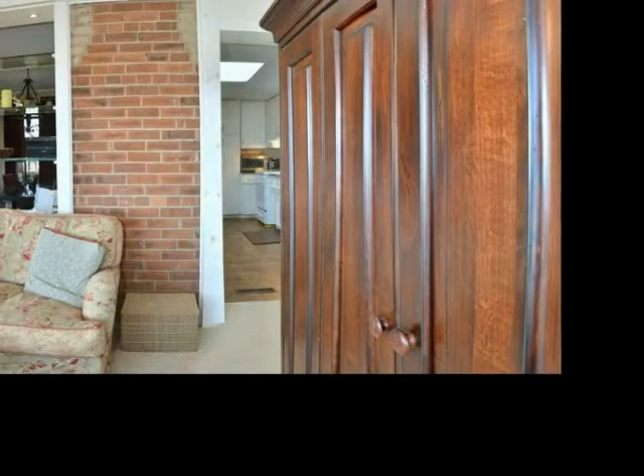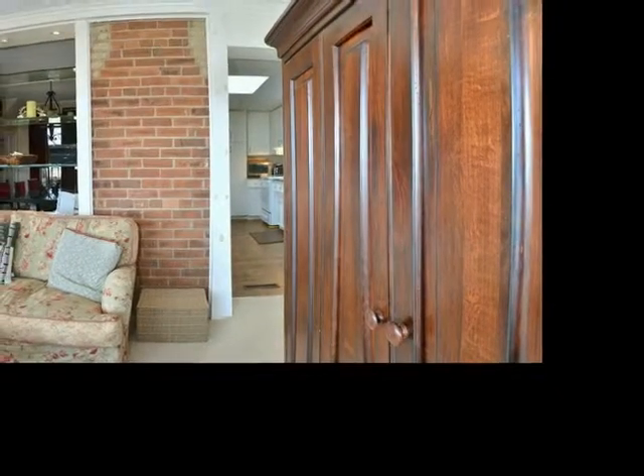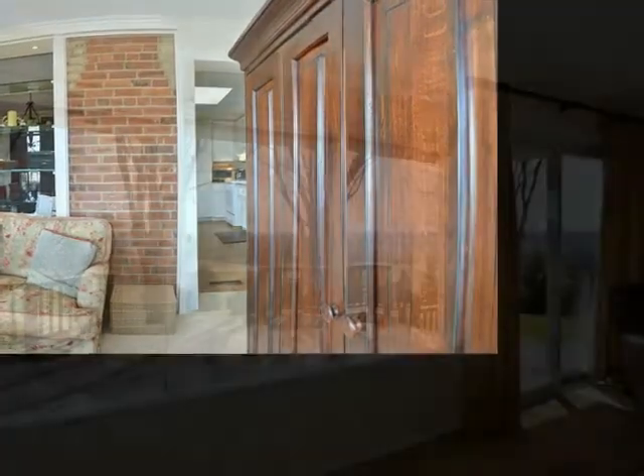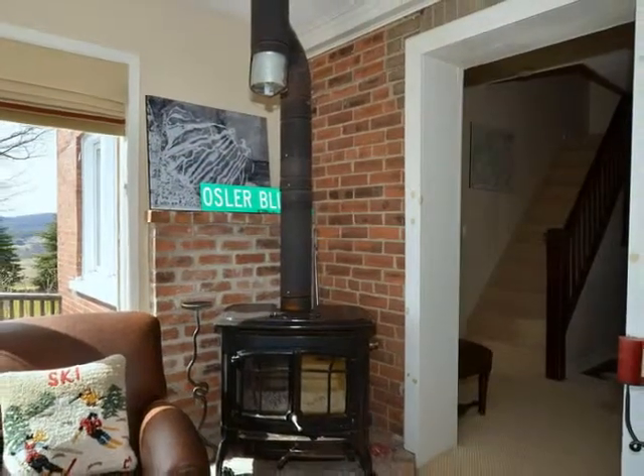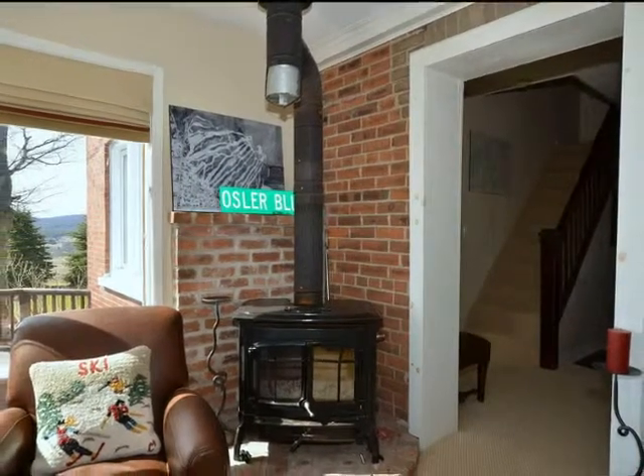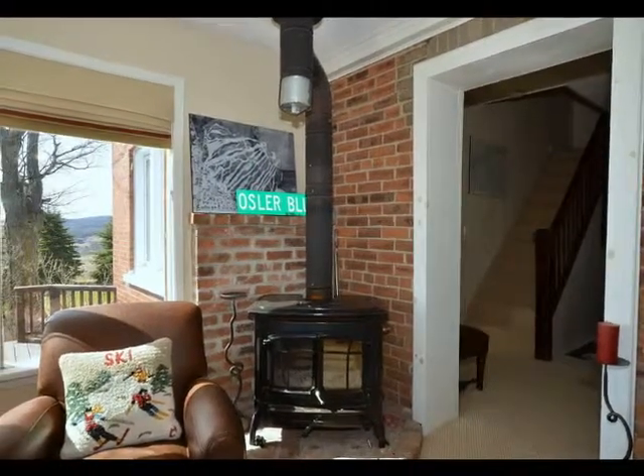A bright, open family room offers oversize windows to enjoy the surrounding scenery from, and you'll find a cozy wood-burning stove for those winter evenings after a day on the slopes or out enjoying your acreage.